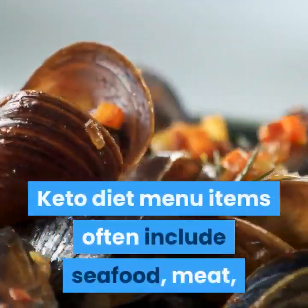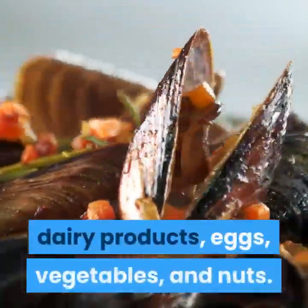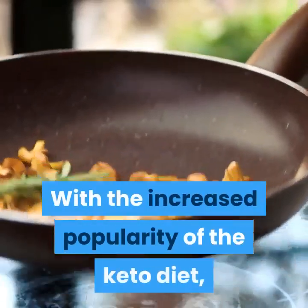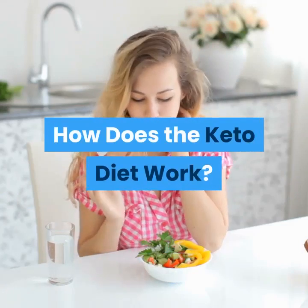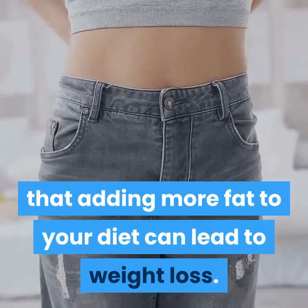Keto diet menu items often include seafood, meat, dairy products, eggs, vegetables, and nuts. With the increased popularity of the keto diet, keto recipes are widely available. How does the keto diet work? It might seem counterintuitive that adding more fat to your diet can lead to weight loss.